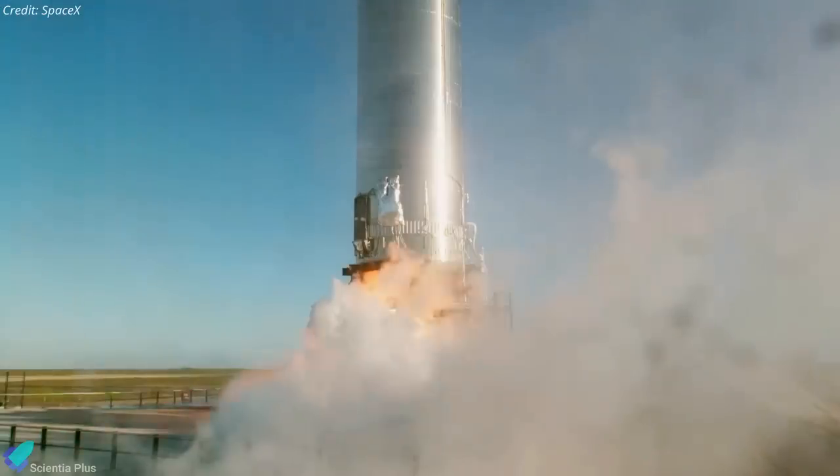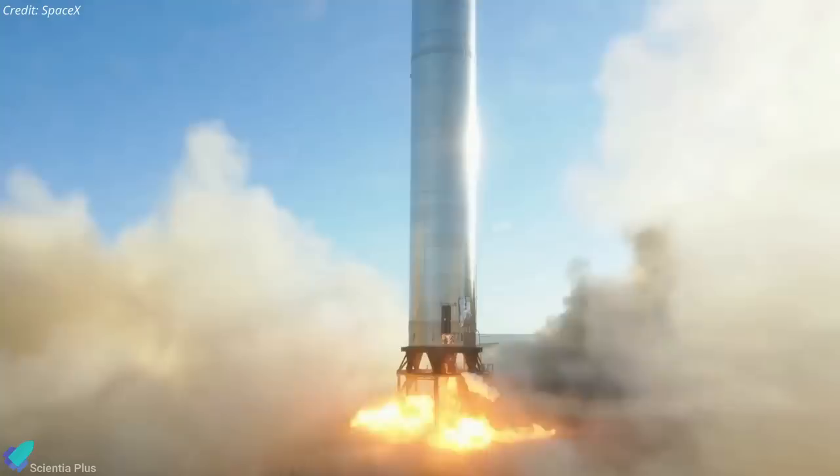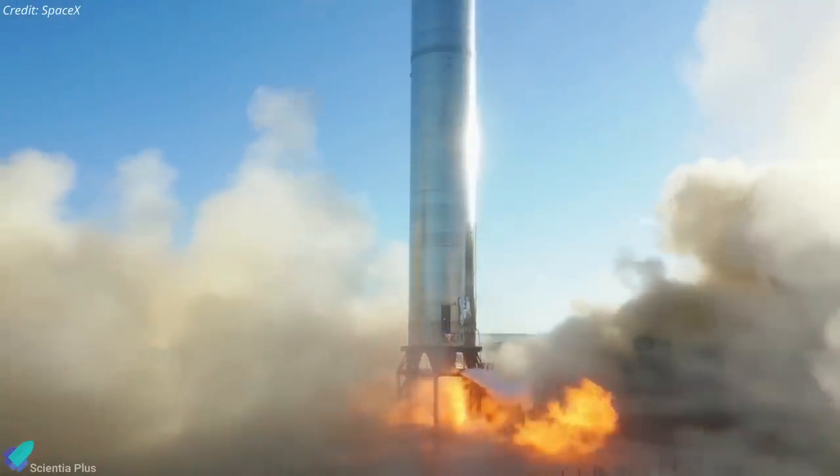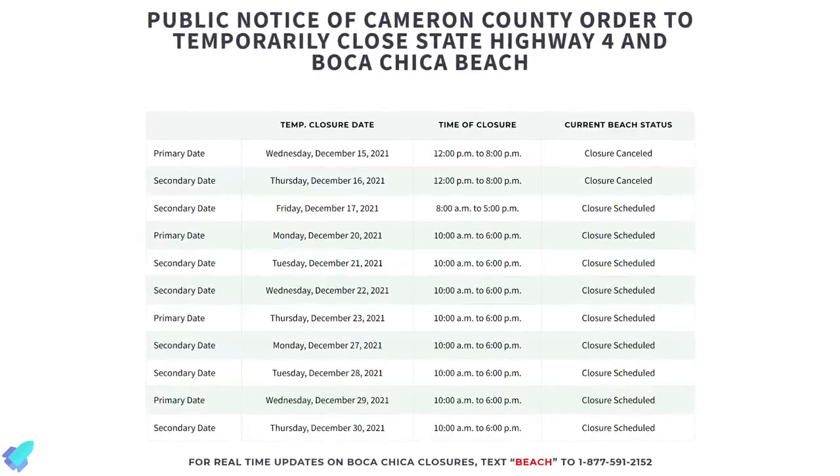If engineers gathered enough data from the proof test, they could move on to conduct a static fire test of Booster 4's powerful Raptor engines to assess their performance. Road closures are scheduled till the end of this month, signaling an upcoming test campaign.